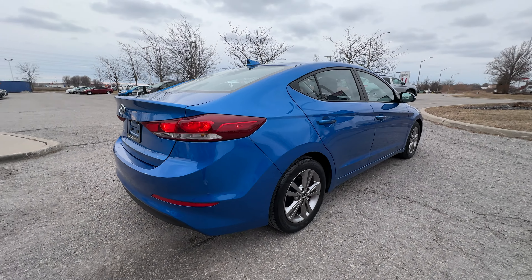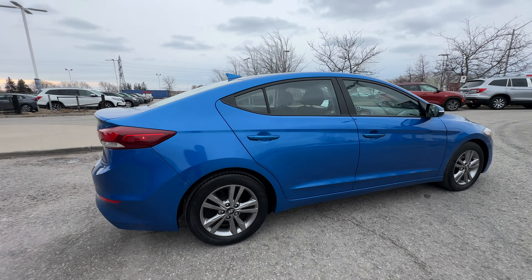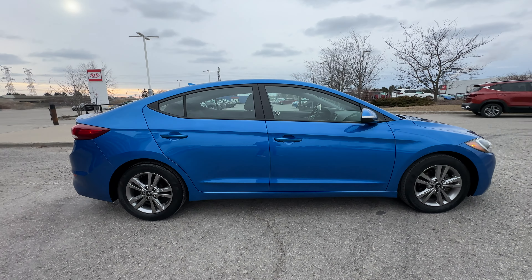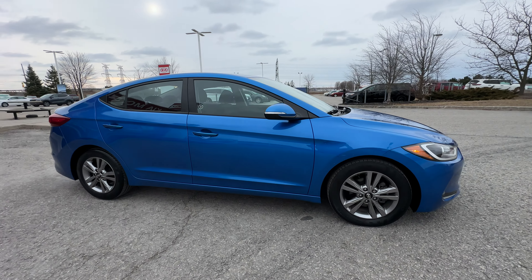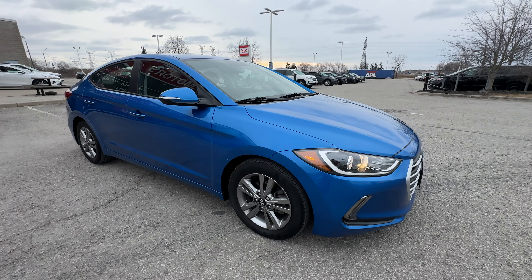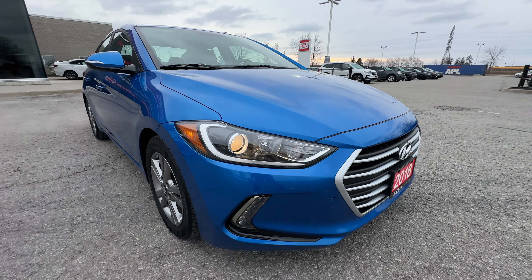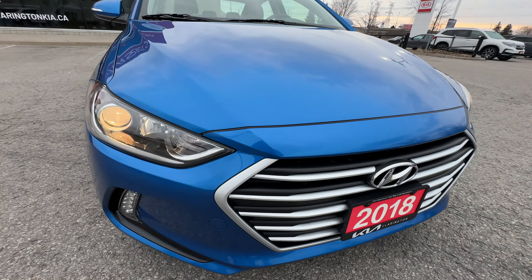Moving around to the side, this Elantra does have rear cross traffic alert. Rear cross traffic alert means that as you're backing out of a parking spot or your driveway, if there are cars coming in either direction — or kids or bikes — it will alert you that there's something approaching that is just outside of your view, so that way you don't pull out and make it a dangerous situation.